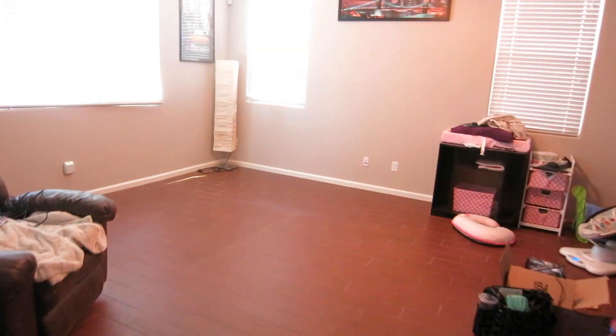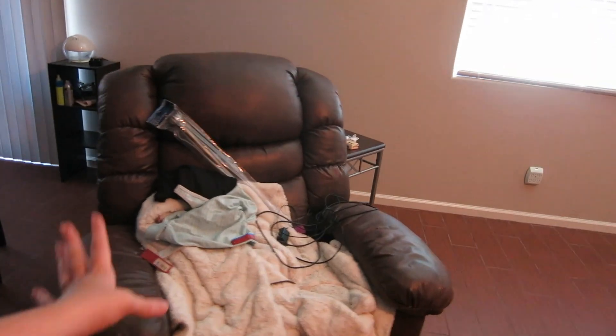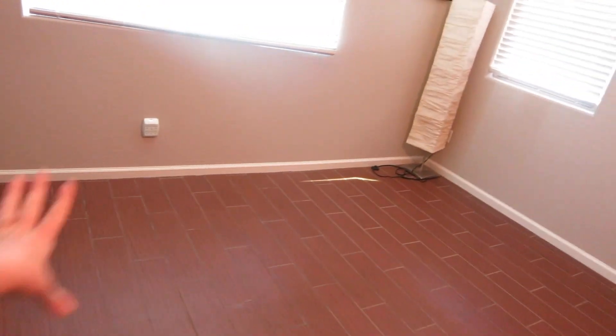Today is exciting because we're getting a new couch for downstairs. Paul and I just moved the old couch upstairs and I just cleaned this area, except that means all the crap goes on there, but whatever.